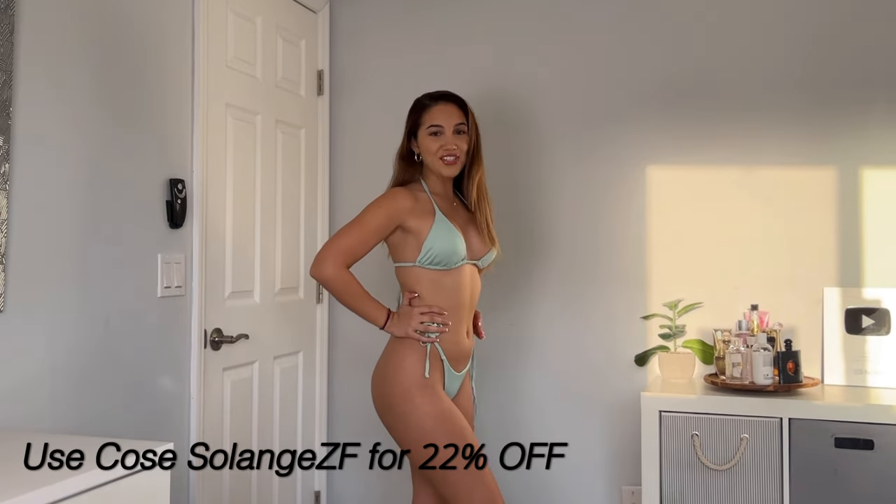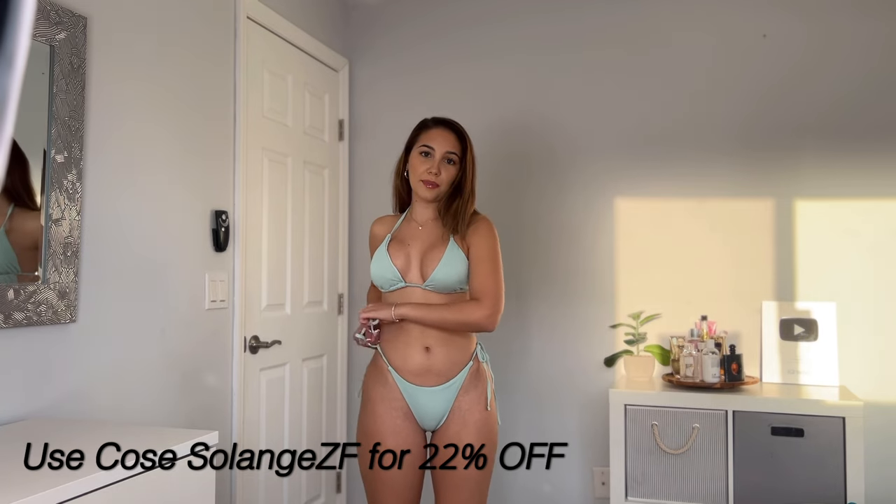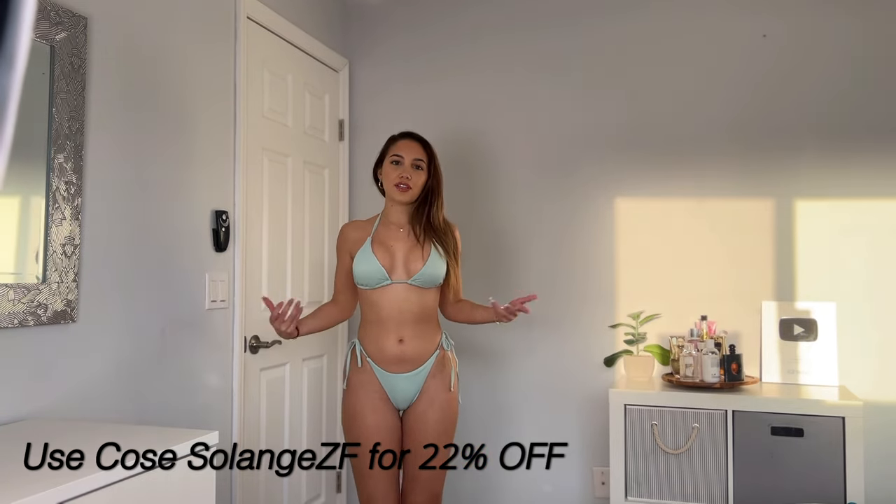Bikini number one — what do we think? She's stunning. I love that they give you a little bit of extra volume on the hip area, and I love anything that you can adjust to your figure. You know a bikini is a good bikini when it makes you want to go to the beach, when it makes you feel good, when it makes you want to go tan. I'm just in love with this color.